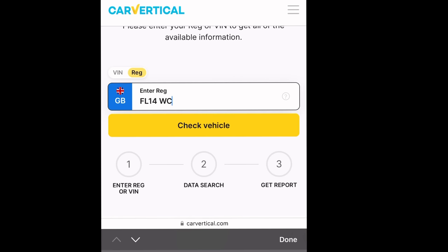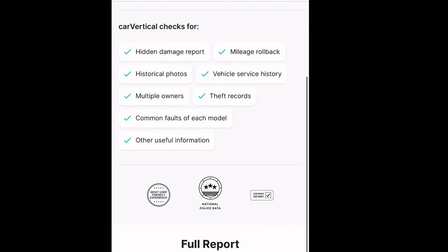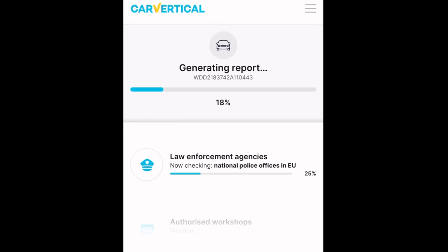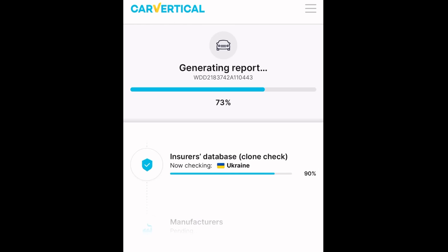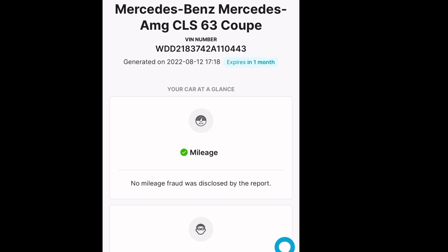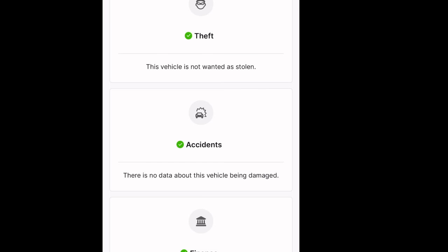Before we get into any of that, this video is sponsored by CarVertical — they are a comprehensive car check service. Let me punch in my registration and have a look. It's checking all the national registries, law enforcement, workshops, dealer data, even car marketplaces — it's really looking deep in every single place.